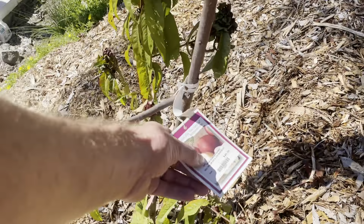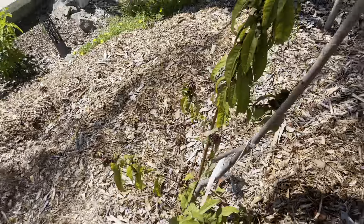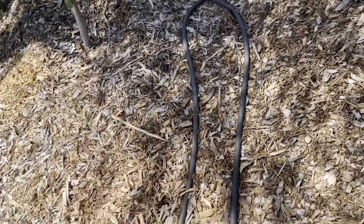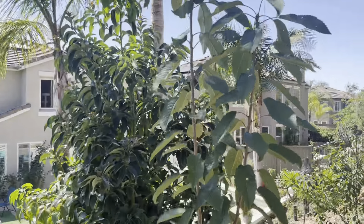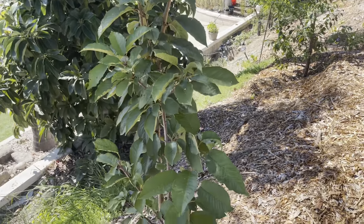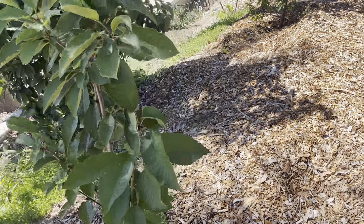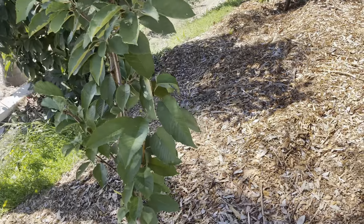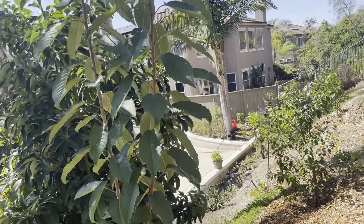This guy is also suffering. This is the nectoplum — Spicy Z. There's the nectoplum back there. I think I'm confused. Cherry — nice growth there on one of the grafts. We did have a little fruit on each one of these, but the crows got to them.